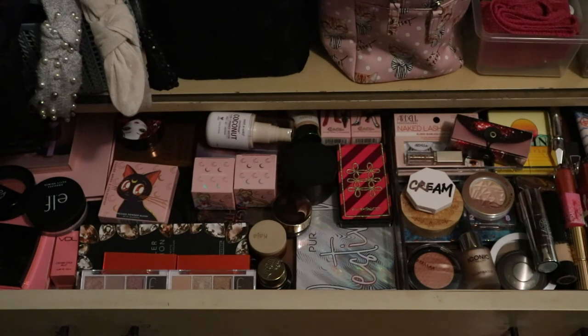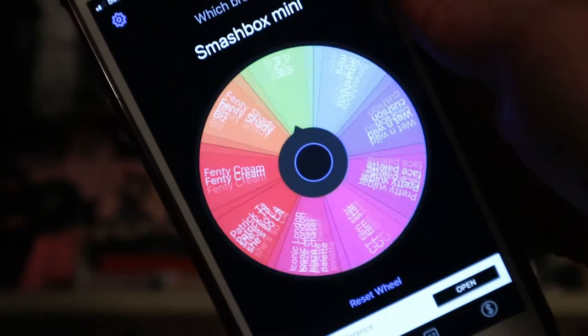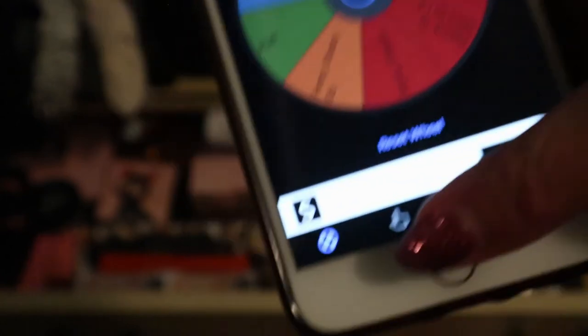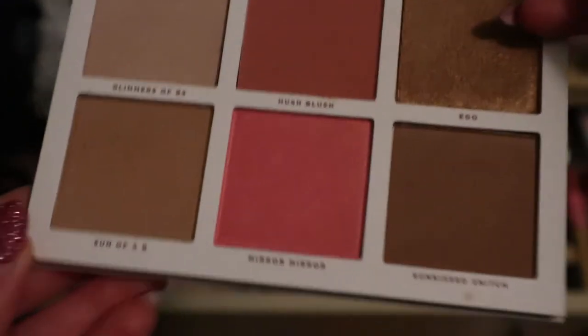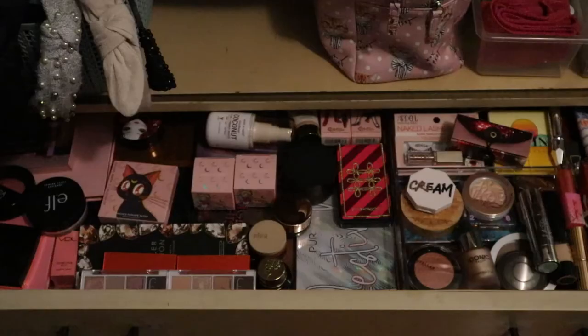That was the eyeshadow palette. Now let's do bronzer - I don't have many bronzers here. The wheel landed on the Pretty Vulgar Nesting Bitch Face Palette, which I already used and know I like a lot. It's actually already in my new basket. The reason I put it in the bronzer category is because I can use two or three products in it for bronzer. That'll be fun, and then let's do blush.